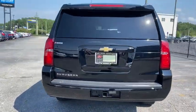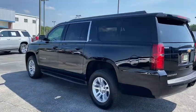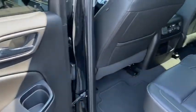Traction control, power passenger seat, power liftgate, navigation system, dual airbags, leather-wrapped steering wheel, alloy wheels, remote vehicle start, power steering, and four-wheel disc brakes.